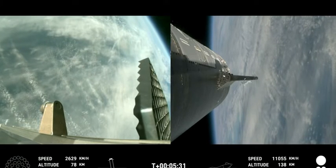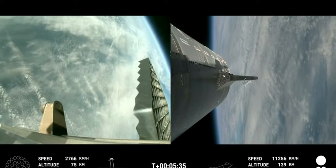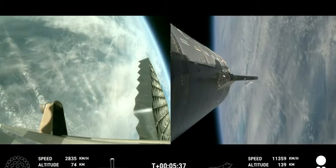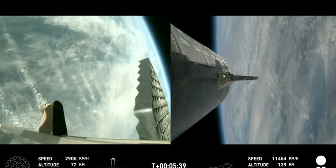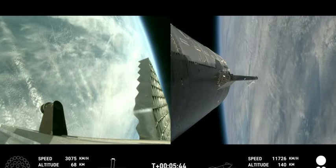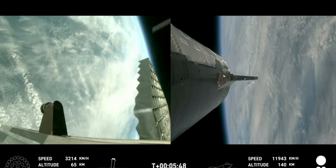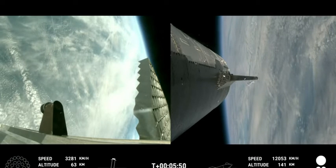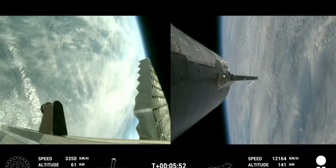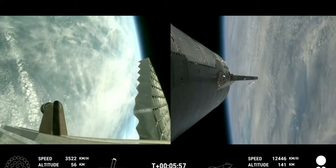We're getting some rotation from the booster now — it should be getting some grid fin action soon. Our cameras on the ground this time are going to be amazing. We'll see if they can capture it as it happens — they're scanning the skies, and hopefully we'll be able to catch it from the ground as well as from the onboard cameras.